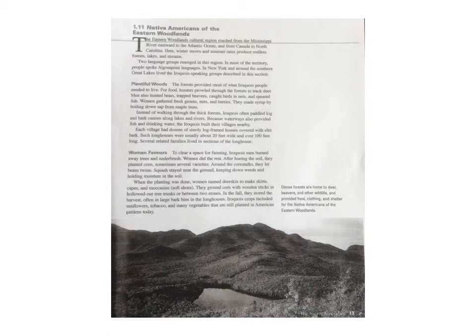Iroquois crops included sunflowers, tobacco and many vegetables that are still planted in American gardens today. Dense forests are home to deer, beavers and other wildlife and provided food, clothing and shelter for the Native Americans of the eastern woodlands.